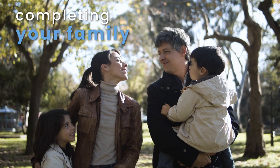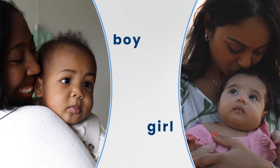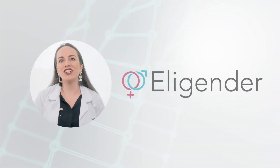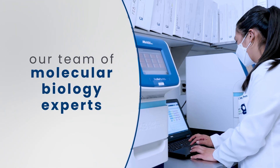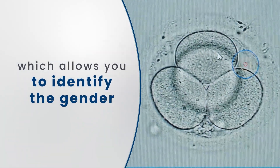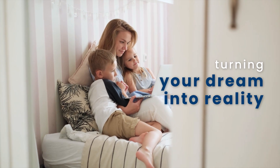Have you ever dreamed of completing your family by choosing to have a boy or a girl? InGenes brings you Elegender, a test entirely developed by our team of molecular biology experts, which allows you to identify the gender of your future baby, turning your dream into reality.